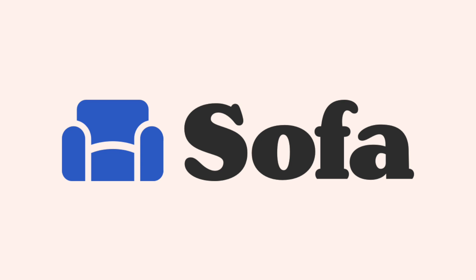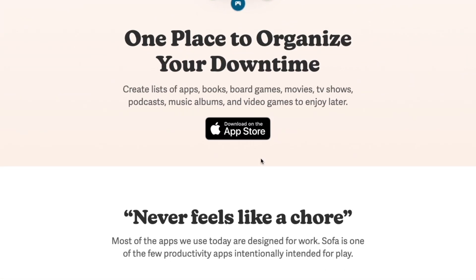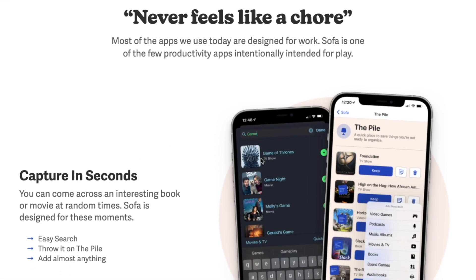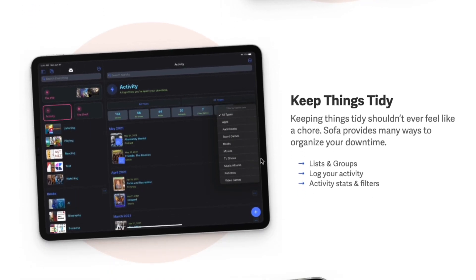Sofa is a great app that allows you to track a lot of your favorite stuff you like to do in your downtime — from playing video games, listening to podcasts, reading books, movies, TV shows — you name it. You can track a lot of stuff within Sofa.